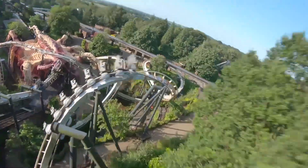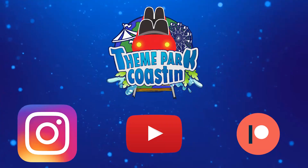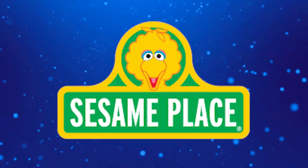It is time for another Theme Park Coasting Top 10 video where we count down the top 10 rides and attractions at theme parks all around the world. So join me today as we count down the top 10 rides at Sesame Place.